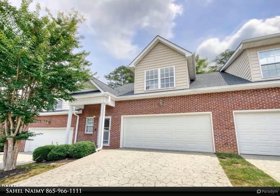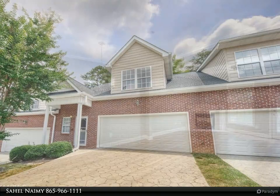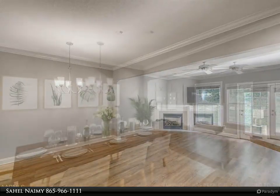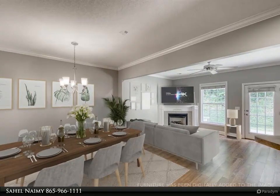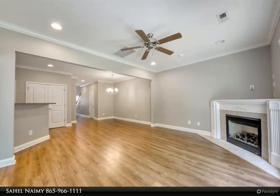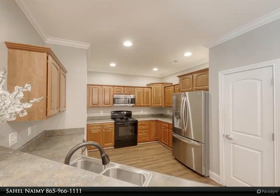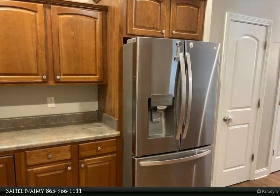Beautiful move-in ready home in desirable maintenance-free Williamsburg Manor. Two-car garage, fabulous open floor plan, kitchen bar top opening to dining area and living room, gas fireplace, beautiful LVP flooring on the main floor installed in 2020. New carpet and fresh paint throughout. Two-system Trane HVAC in 2017, water heater in 2018, all newer stainless steel kitchen appliances including refrigerator, smart thermostat, and smart alarm system.